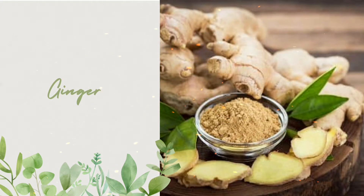Method two: Take 50 grams of fresh ginger, pound it, then boil with two liters of water. Use the cooled ginger water mixture to take a bath once a day in the morning. Shower for three days.